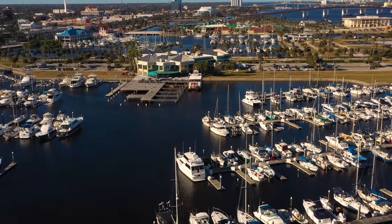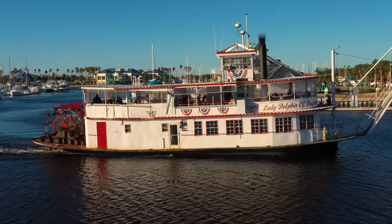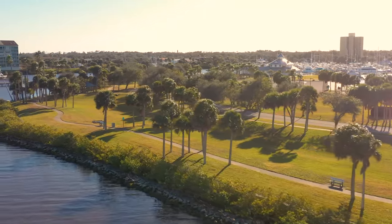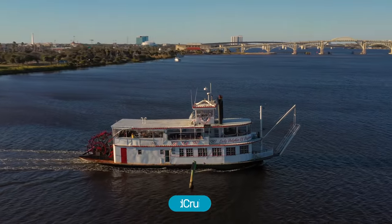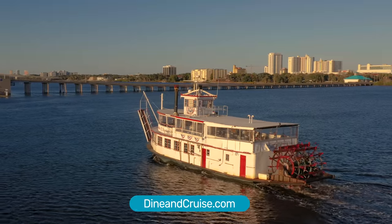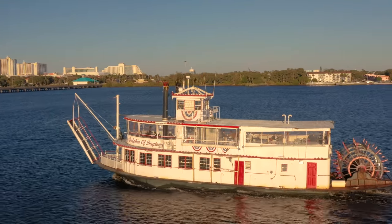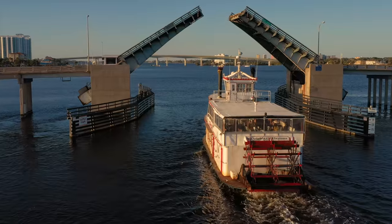Daytona Beach's most popular cruise is at the Halifax Harbor Marina — the Lady Dolphin of Daytona. There is a nice large park area here along the Halifax River. The Dining Cruise offers a 90-minute cruise for around $35 including taxes and gratuity, which includes dinner with your choice of meal including vegetarian options, dessert, unlimited soft drinks, music, and great sightseeing as you cruise up the Halifax River. A pretty good deal!